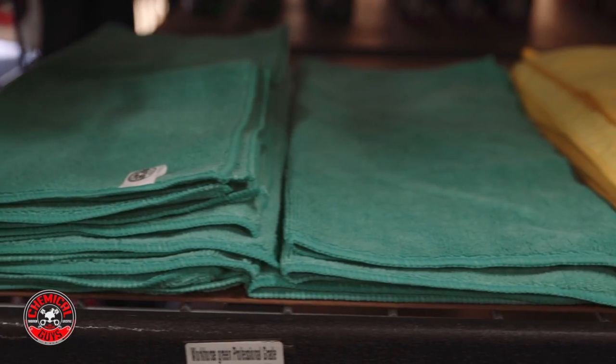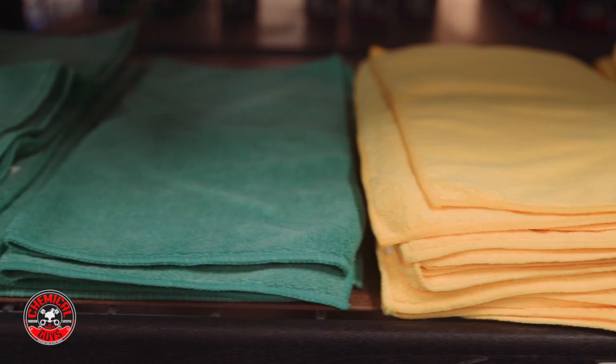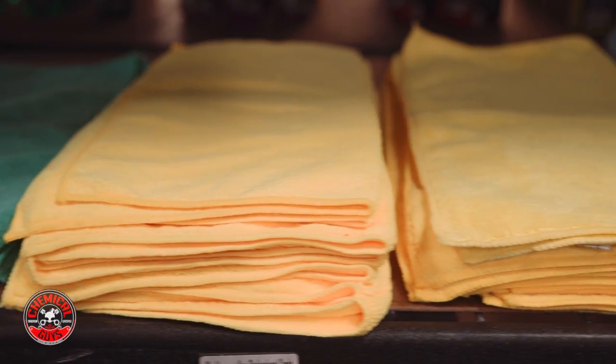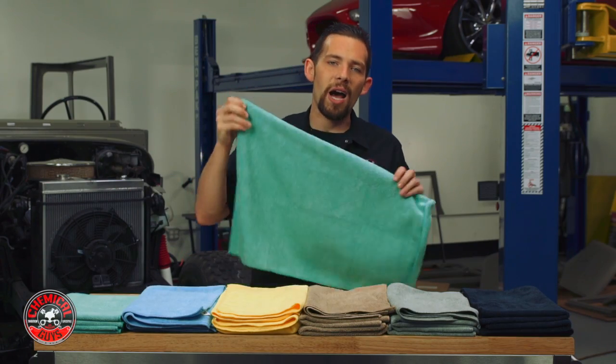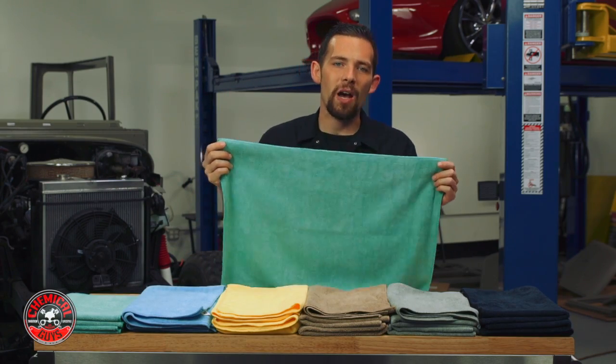Here at Chemical Guys, we sell millions of workhorse towels, and customers were asking for a bigger towel to handle more difficult detailing tasks. We came up with the Chemical Guys Workhorse XL Microfiber Towel line.